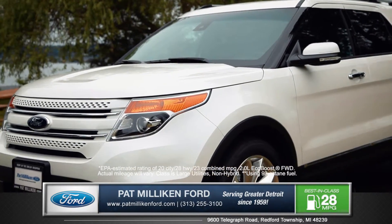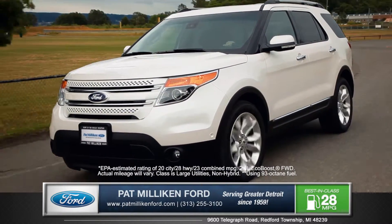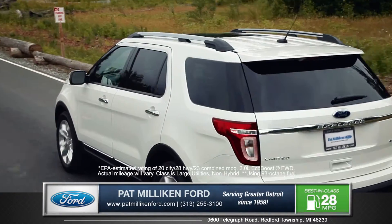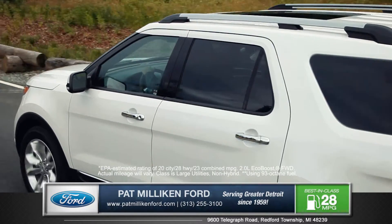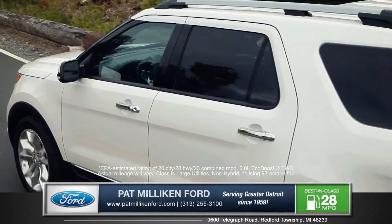With three engines to choose from, you can find the perfect blend for you of power and efficiency. The 2.0L EcoBoost engine will deliver that V6-like performance and best-in-class highway fuel economy at the same time.